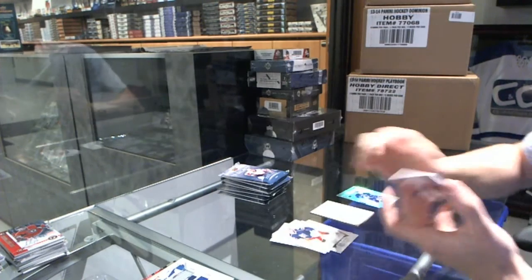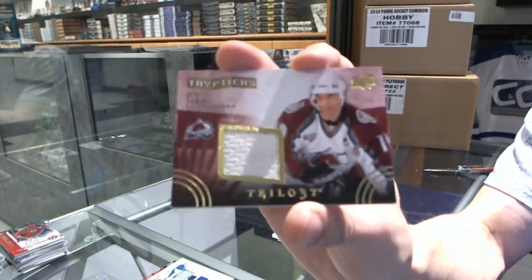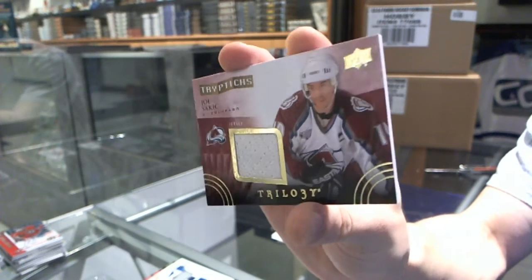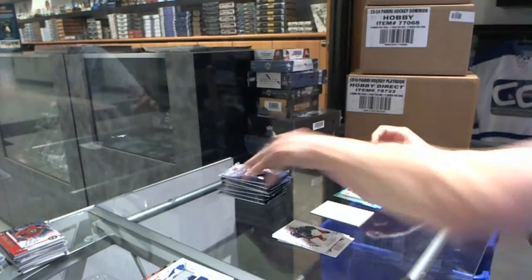We've got a Triptychs jersey, number 600 for the Colorado Avalanche, Joe Sackick. Joe Sackick, Triptychs jersey at $600 for the Avalanche.